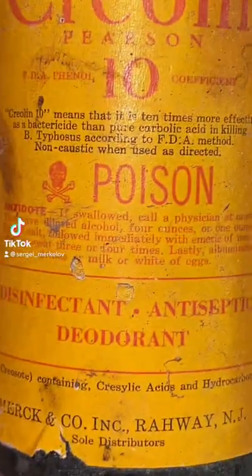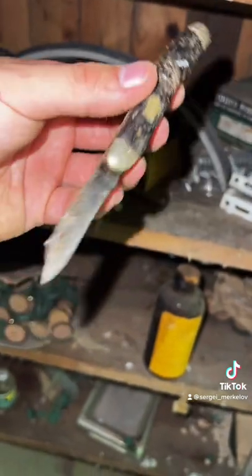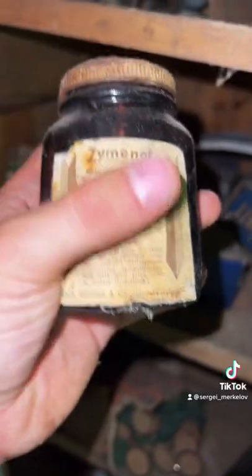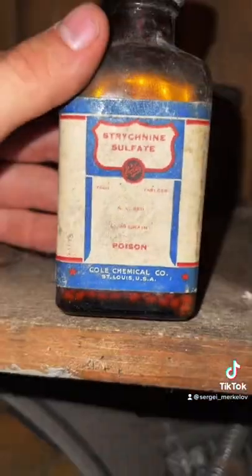This is the medicine cabinet we found exploring an abandoned barn. This Creolean poison is over 80 years old. We found in a little box this small pocket knife. We also found some zim and all and more poison tablets.